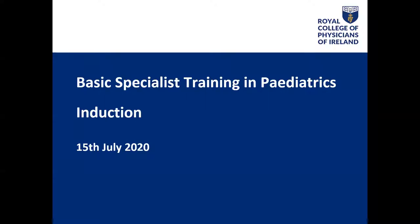Welcome to the induction to your Basic Specialist Training program in pediatrics, and congratulations on starting the program. The pandemic has required that we do a lot of things differently this year, which is why we've had to move this induction online. But we still have lots of useful information for you today, and we have incorporated a Q&A session at the end.